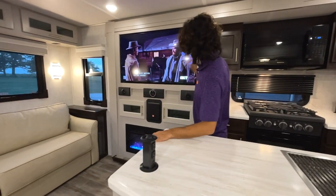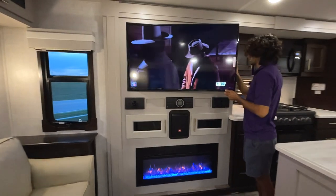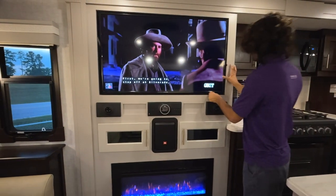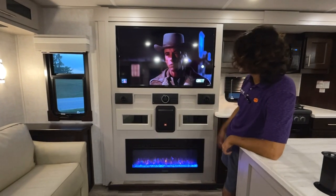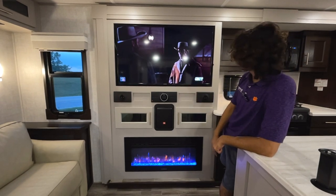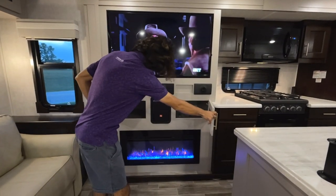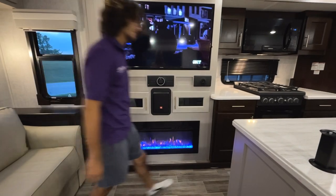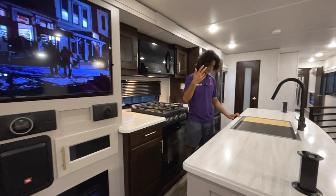Here is our 50-inch flat-screen TV that swings out so you can get a nice angle from the couch. That's in addition to a JBL sound system with a subwoofer down below — a pretty high-end system. There's also storage down below, and almost all the cabinets in the coach are soft-close, just like a house. It's quite nice.